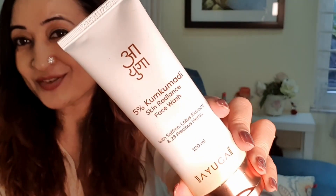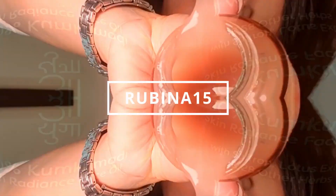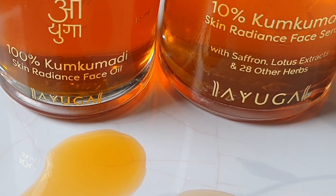Ayurveda is slow skincare — the kumkumadi serums are slow serums, they'll take time to show results, but the results will definitely be there. In the short term, you can expect good hydration, good moisturization, and a feeling of healthy skin, which is such a beautiful feeling. If you'd like to experience this entire kumkumadi range, you can use my code rubina15 for any products on the entire website.